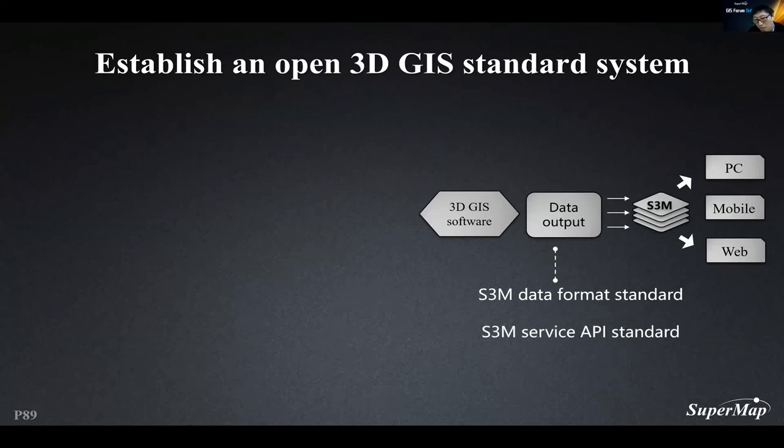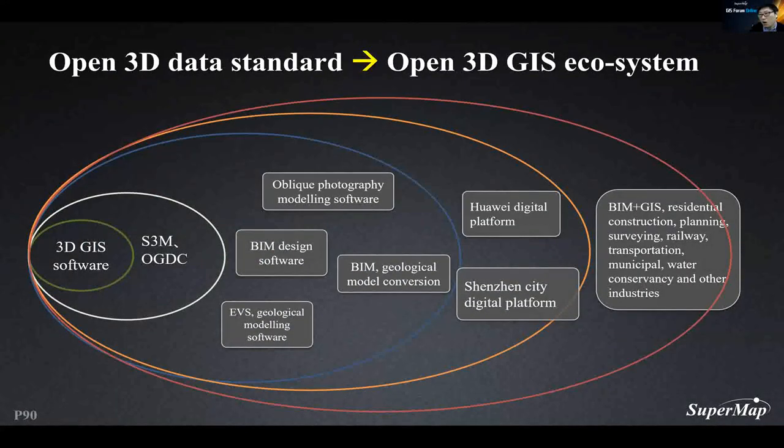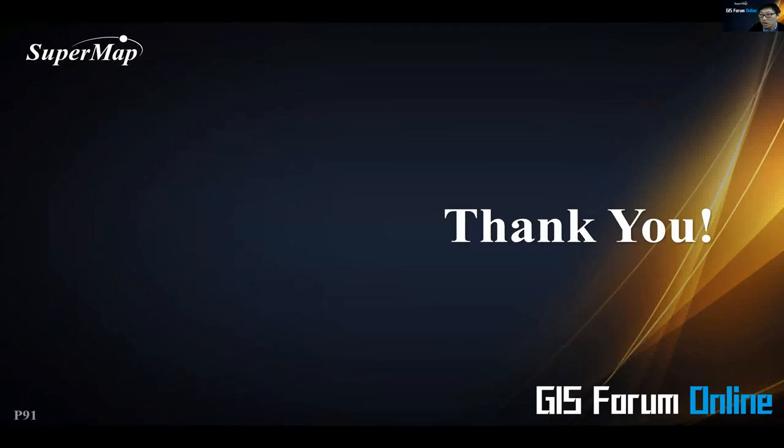Besides the S3M data format standard, we will provide the S3M service API standard later, thereby establishing an open 3D data standard system for empowering the GIS industry. Coupled with the open 3D data standard, SuperMap has gradually built an open ecosystem including the GIS platform software, oblique photography modeling software, and many application platforms. We hope to enable the 3D GIS ecosystem through an open 3D GIS standard system, to promote the sustainable development of the 3D GIS industry. Here comes the end of my section — thank you for listening.